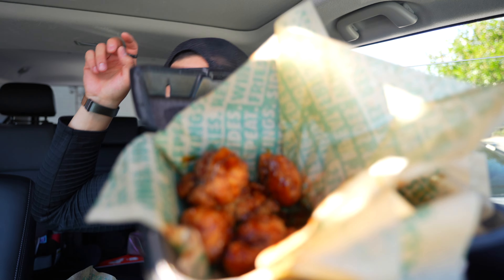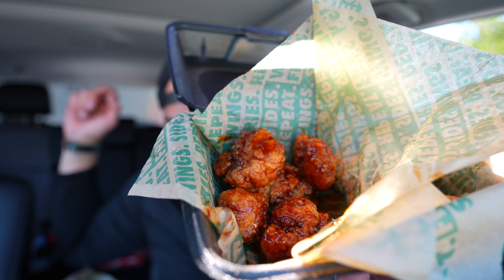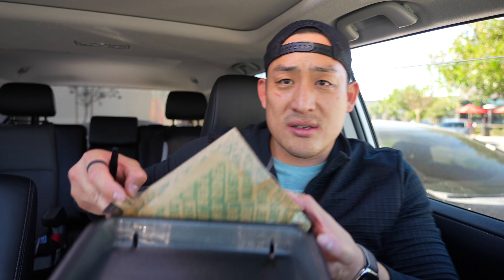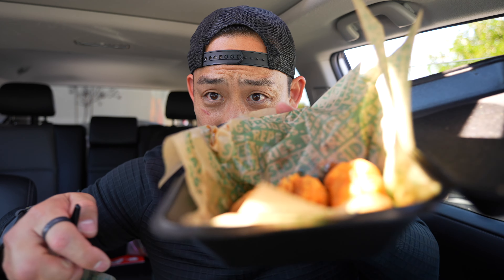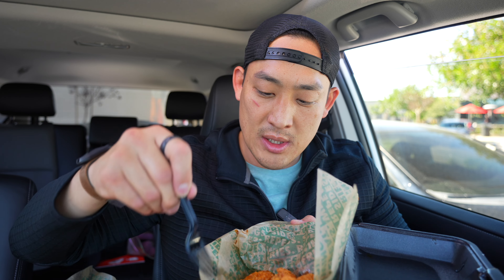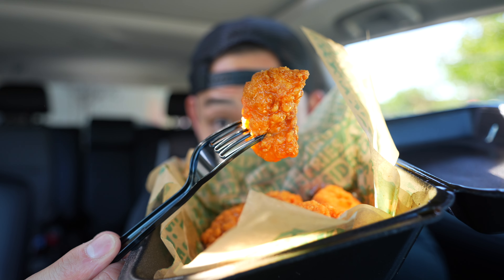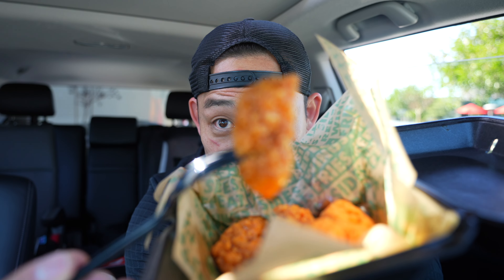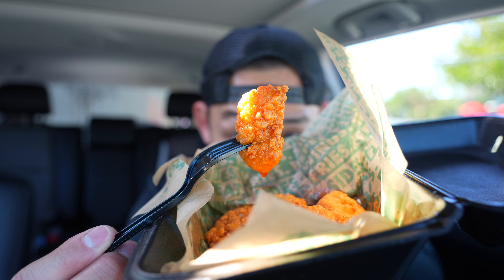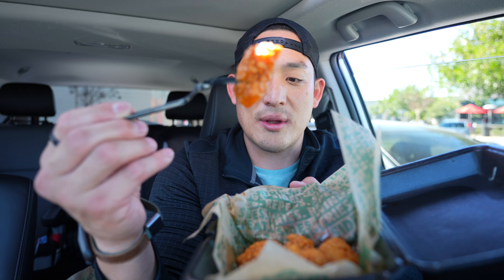And there's the Spicy Korean Q. Alright, let's start off with what they brought back — the hot honey rub. There's like honey on the bottom. It's glazy. Check that out. Do you see that? It's dripping with honey.